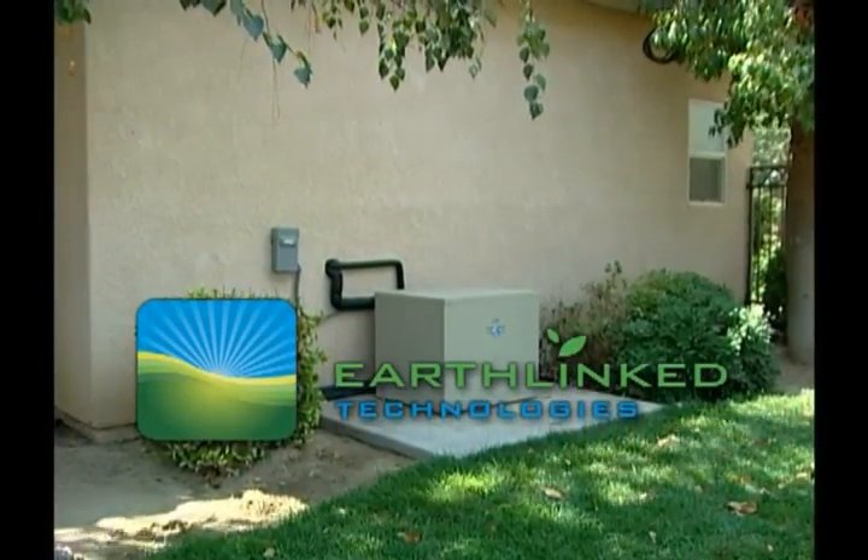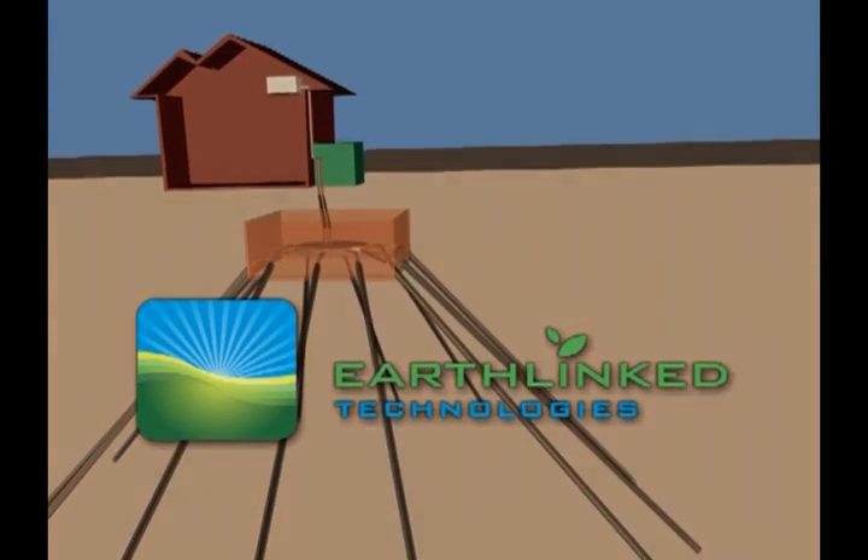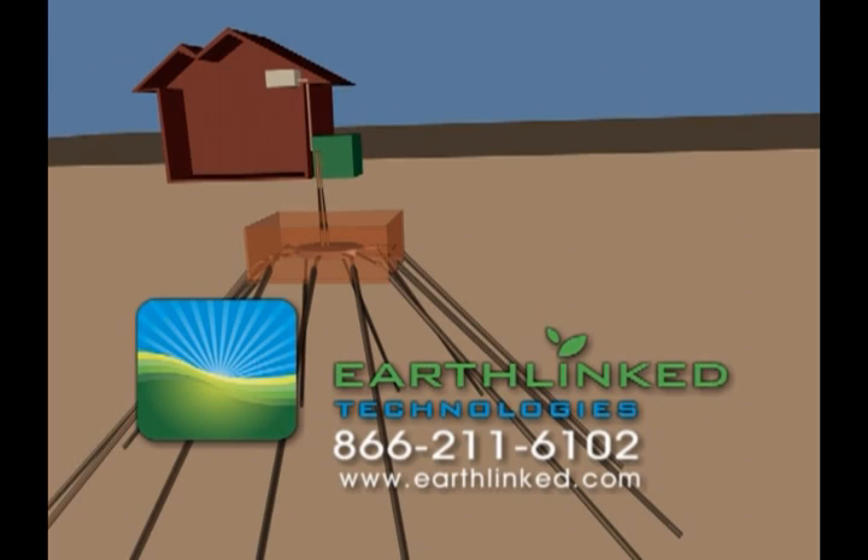Contact EarthLinked Technologies today, or visit us on the World Wide Web at www.earthlinked.com.